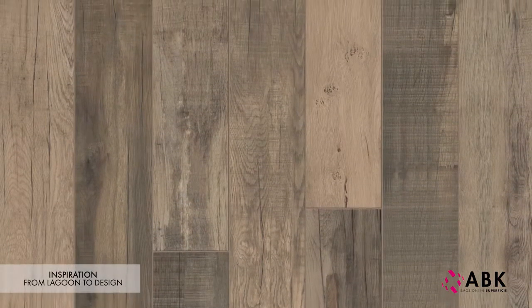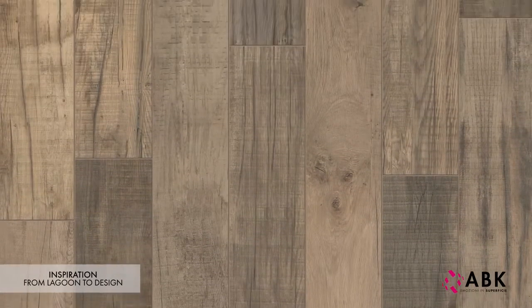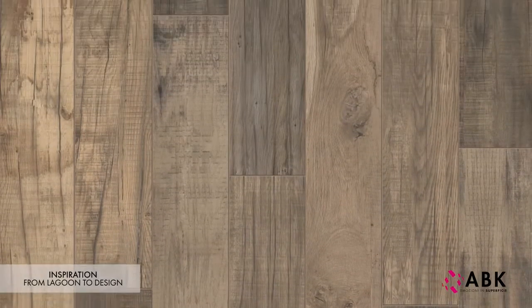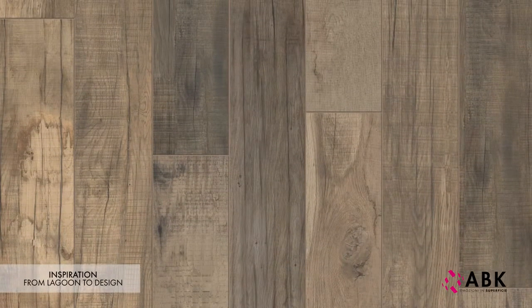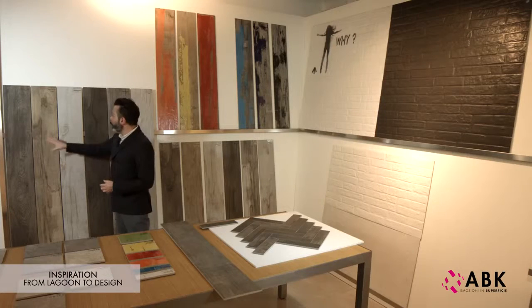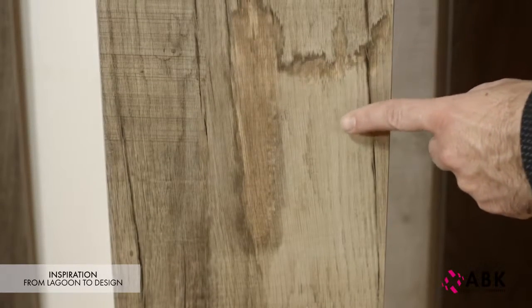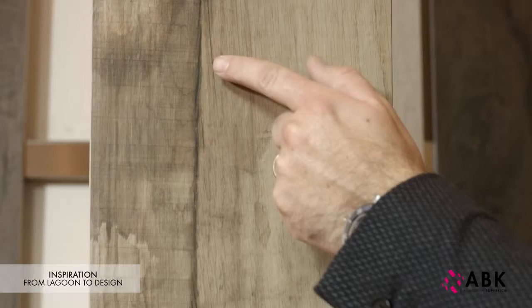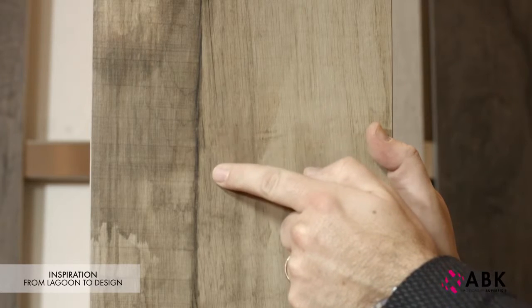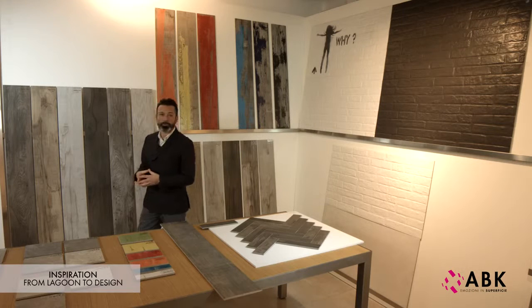Research into this new wood effect involved taking a series of posts that had long been in contact with brackish water and cutting them into sections. Amongst the design characteristics of this collection, we can observe the typical stains caused by moisture and the formation of long, thin cracks that are typical of this kind of wood exposed to the action of water.